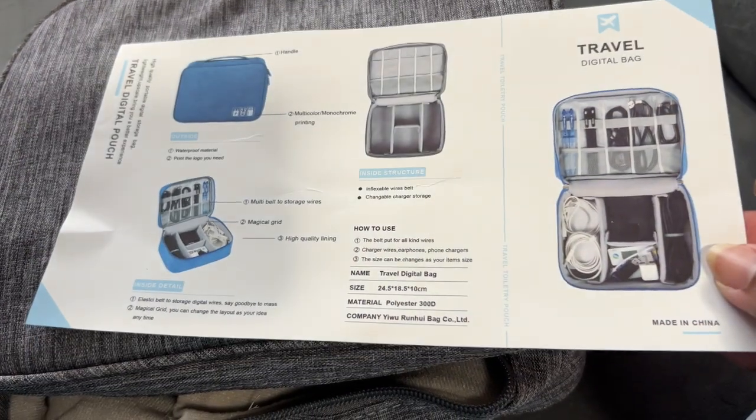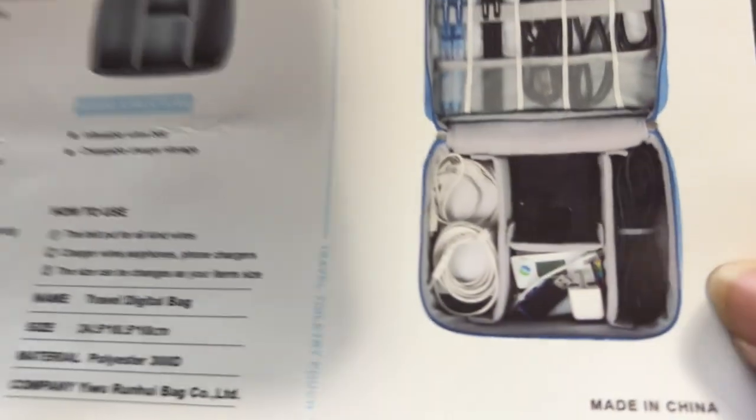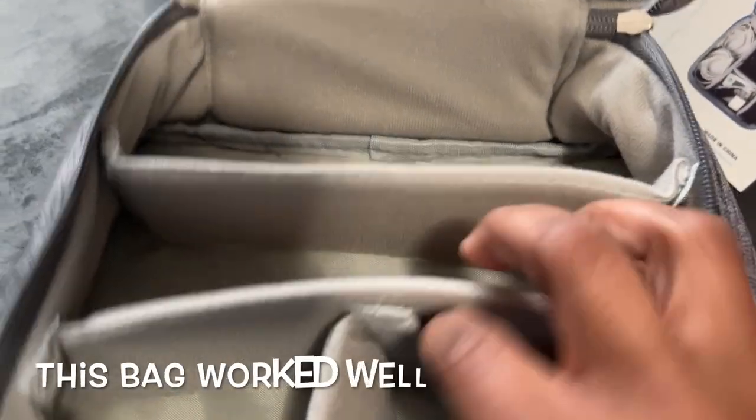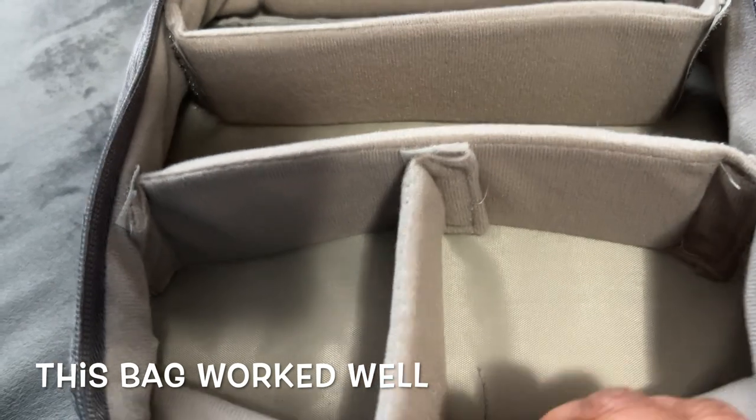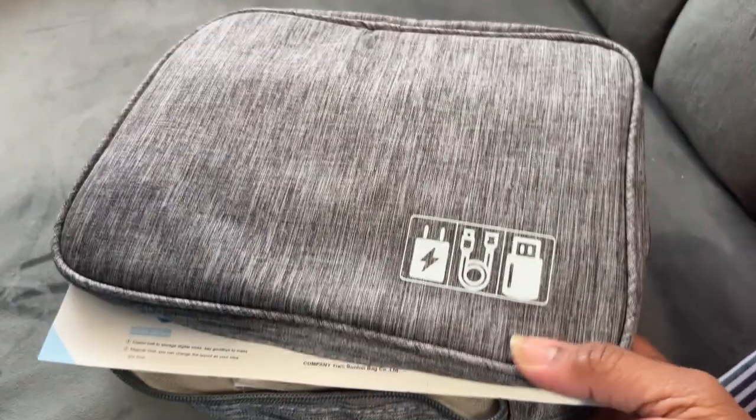Next up is a travel digital bag — I wanted somewhere to house all our cords and chargers when traveling. It has adjustable dividers inside that you can arrange however you want, both lengthwise and across. There's a tech symbol on the outside and a handle. All your chargers, portable power banks, and similar items can go in here.